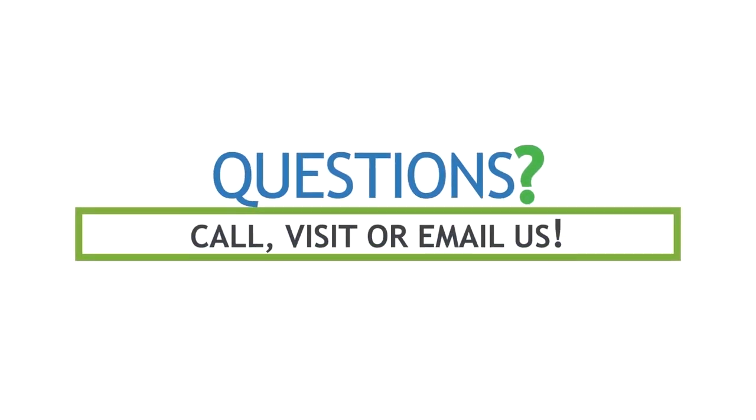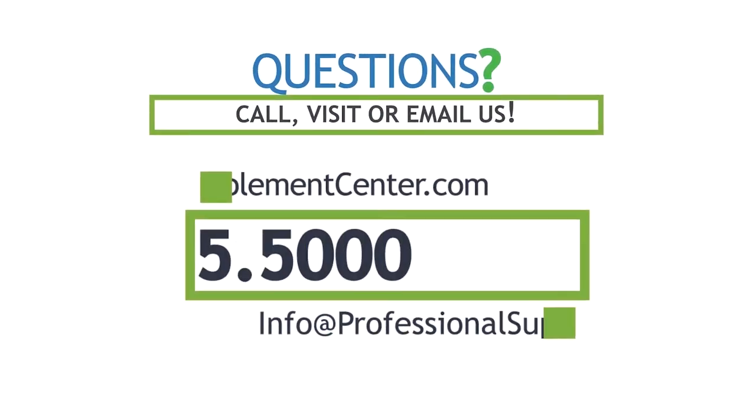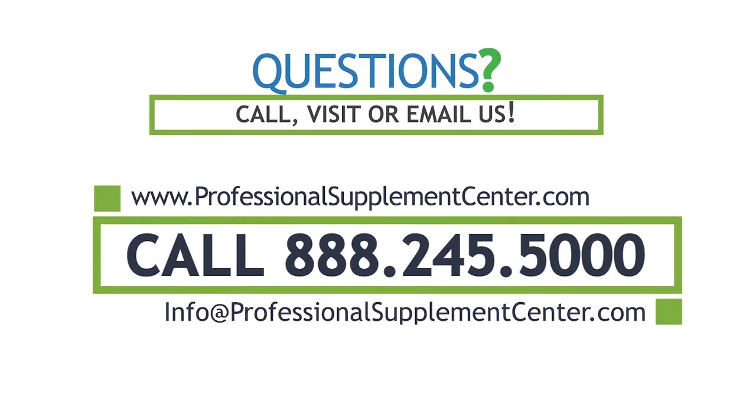If you have any questions about this product or any of the Professional Supplement Center's new formulations, please call, visit, or email us, and one of our knowledgeable supplement specialists will be happy to assist you.